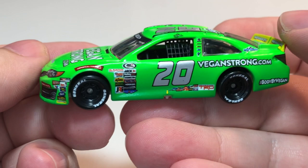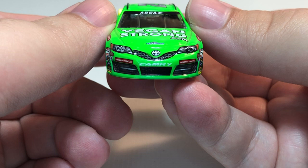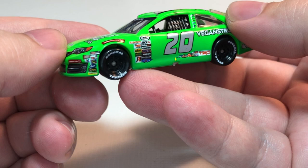Up on the hood we have Vegan Strong, Venture Union Motorsports, the Toyota emblem, Camry, and the number 20. Got the Camry name and 20 on the right headlight. General Tire on the front bumper, ARCA up on the front windshield, along with Sunoco, Scotts products, STP, Valvoline, and a few other ARCA contingency decals down there.